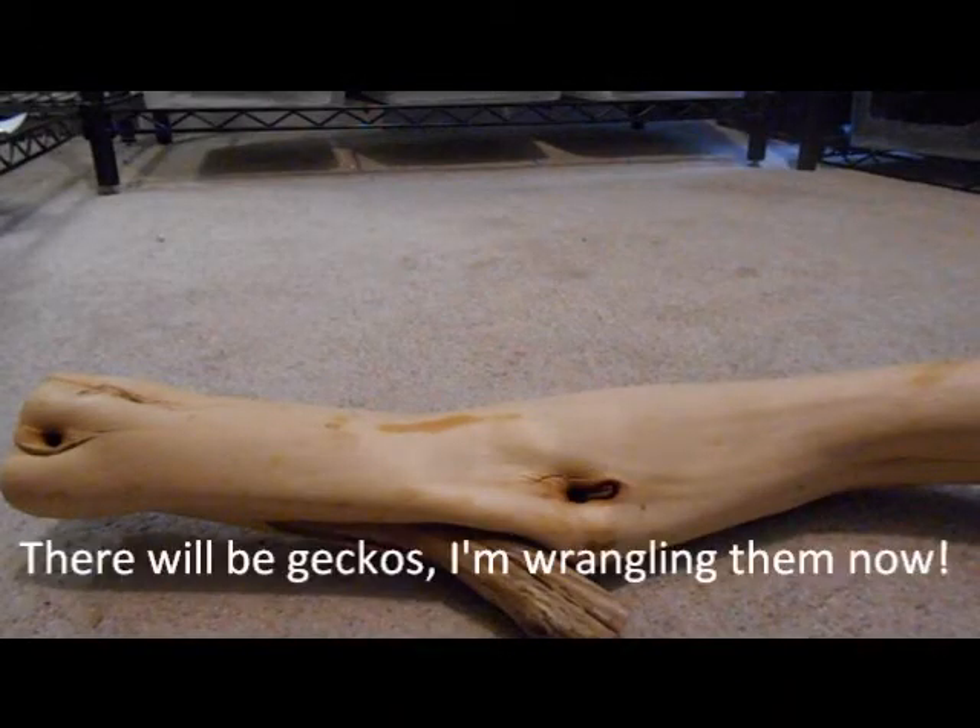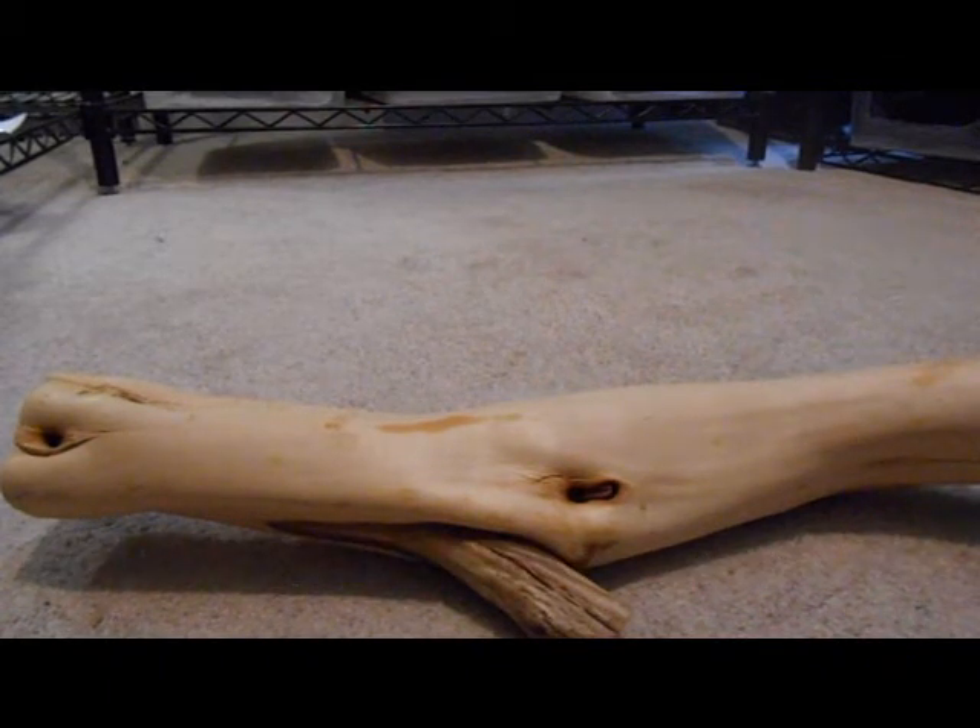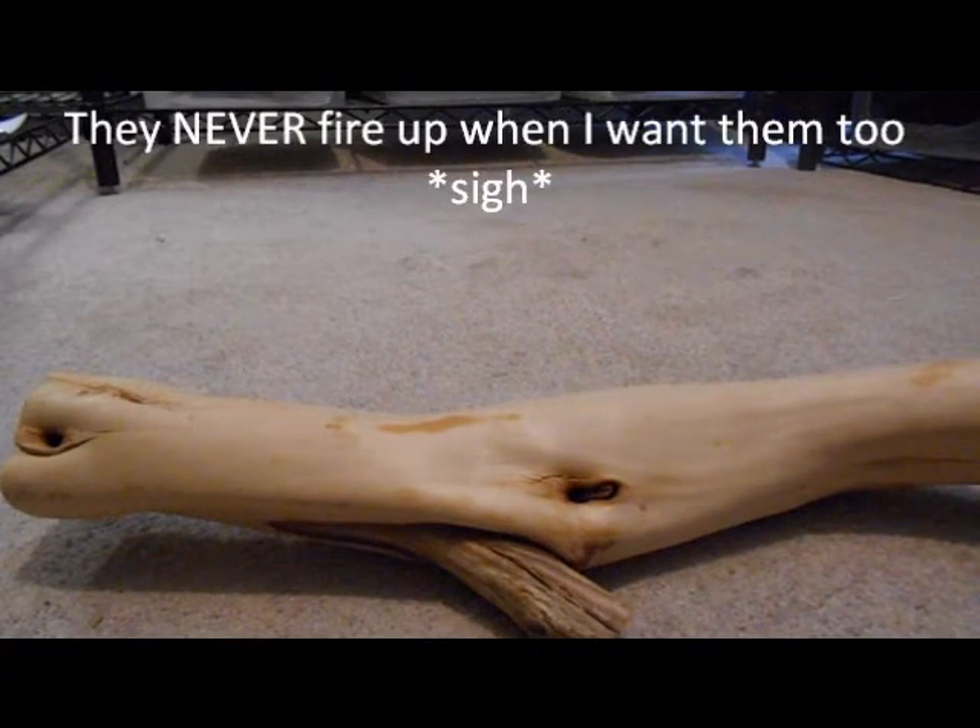Hey guys, I decided to do a video tonight with some of our favorite holdbacks from last season. I have a bunch lined up here, so I'm going to go ahead and get them out. Most of them are probably not fired up, but we'll see what we got.